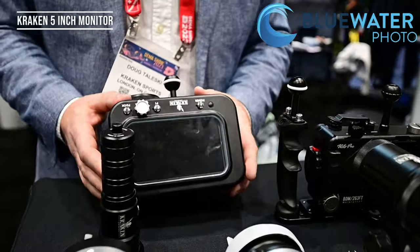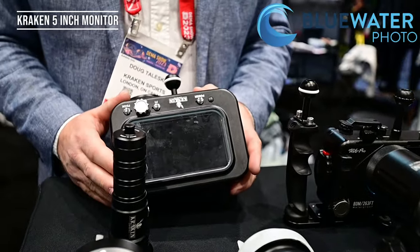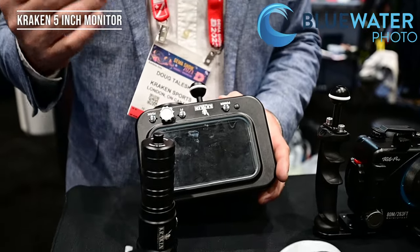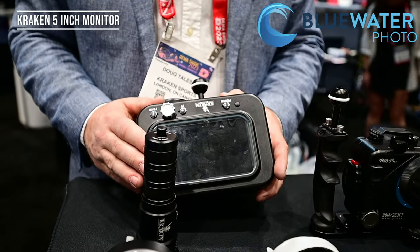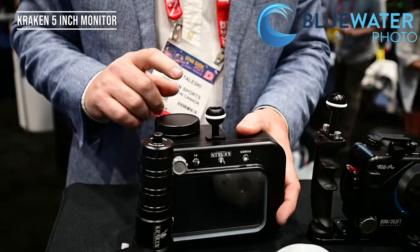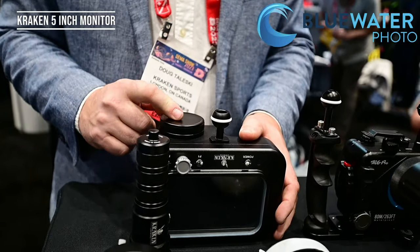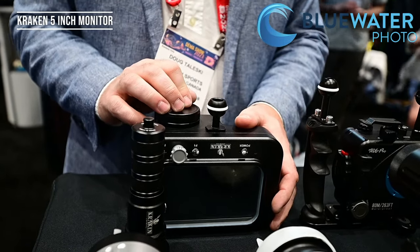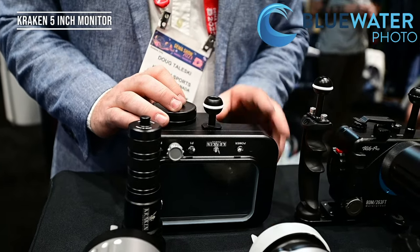We have our new 5-inch monitor — we also have a 7-inch. This is extremely bright; you can still see it in full daylight sun on the surface. It's 3000 nits brightness. Very easy to adjust through your modes. It uses the same battery as our Hydra 6000 and 8000, so you get a really long burn time of about four hours. And this is HDMI.